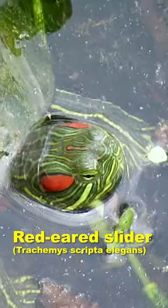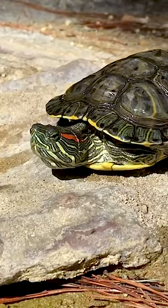Hi, on today's episode we'll be looking at the Red-Eared Slider. This is the Red-Eared Slider. It is a subspecies of pond sliders. It is a semi-aquatic turtle.